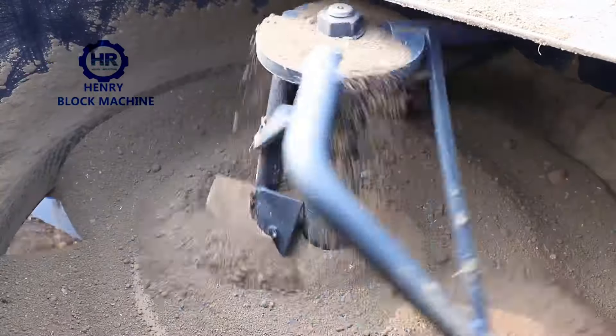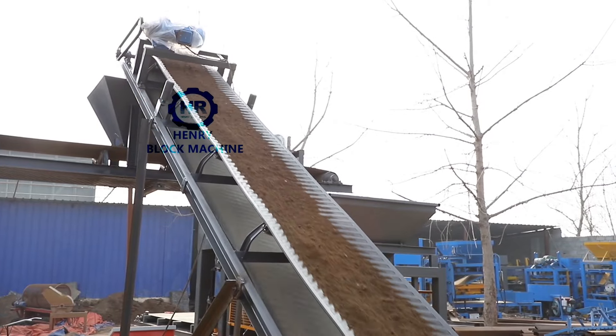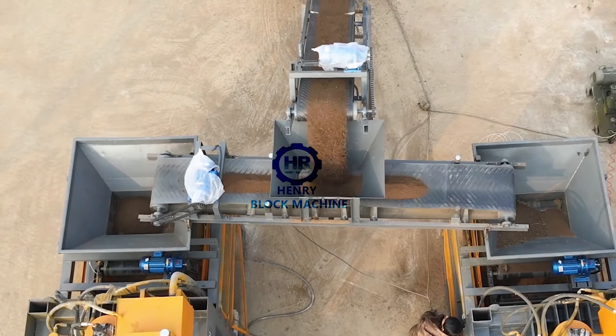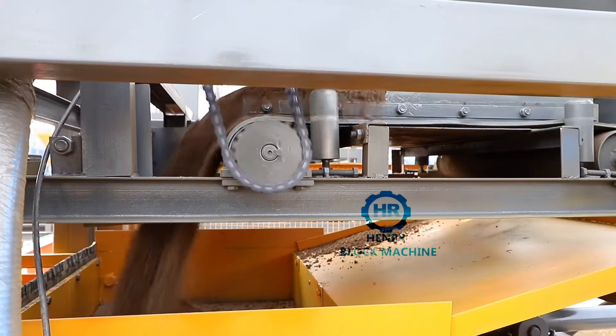More and more construction companies choose clay to produce interlocking bricks without adding cement, but worry about the quality of the bricks. Let us take you on a tour of a 10,000 PSI brick machine. Use the distribution machine to save extra conveyor costs and supply two production lines at the same time.